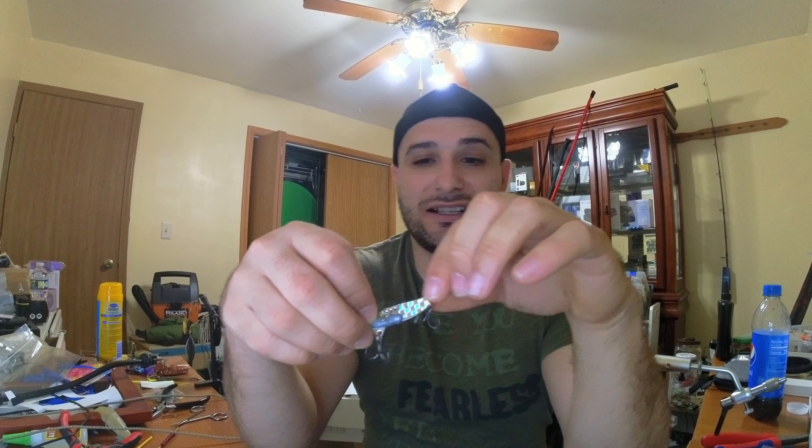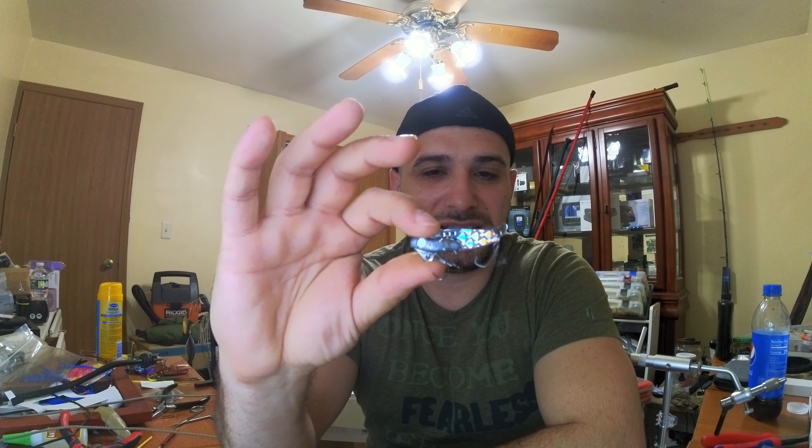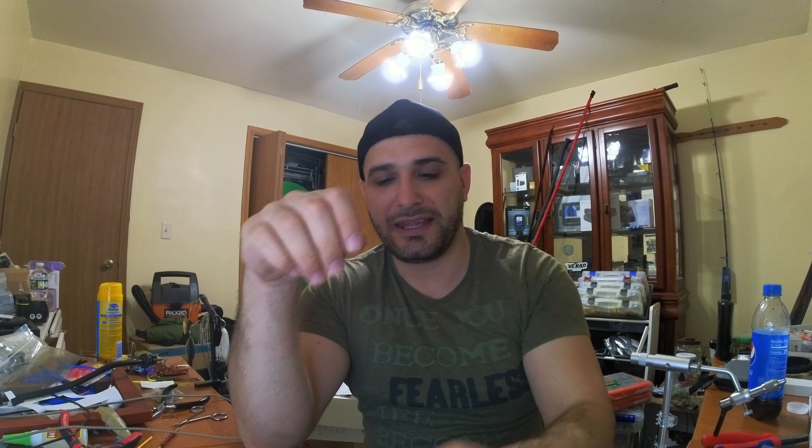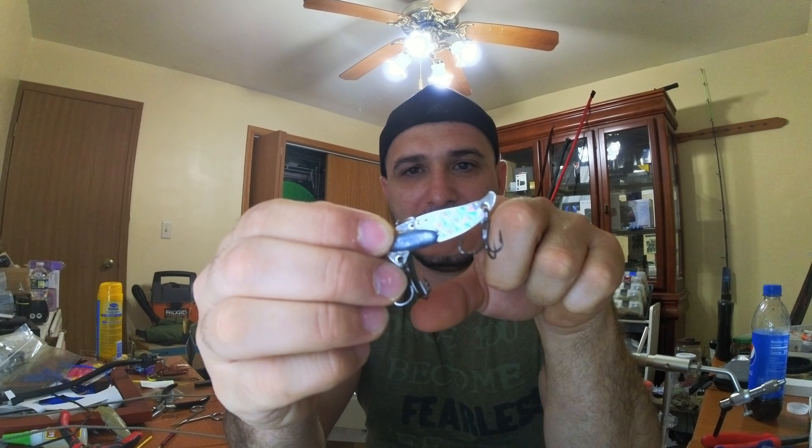Moving on — like I said, I start with blade baits and usually fish them slow, very rarely doing the lifting technique. I prefer to slow roll them, moving the lure from the middle hole all the way to the back hole so it's hitting the rocks and I'm still getting that vibration. I use quarter ounce, but more often three-eighths — just like Jake's three-eighths — has been key on blade baits no matter how shallow it is. I'm set on that weight.